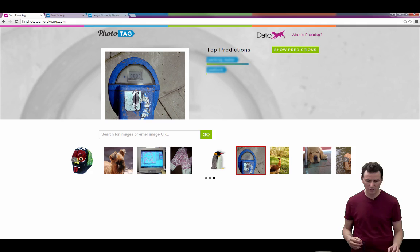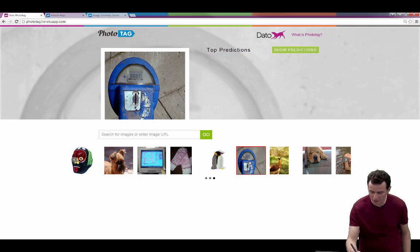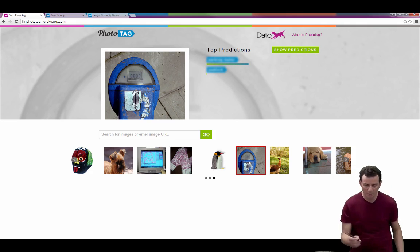Here's an example — AlexNet trained on the ImageNet dataset, which we then deployed as a service that can be queried from a website. Every time I click on an image, it gets sent to that service, which actually runs on a GPU so it's fast. It comes back with a prediction, and the service is hosted on Amazon AWS.